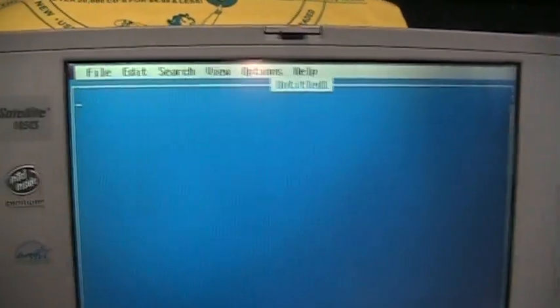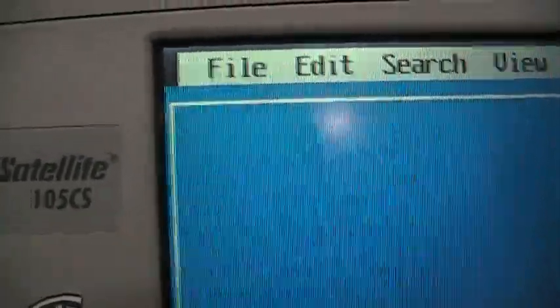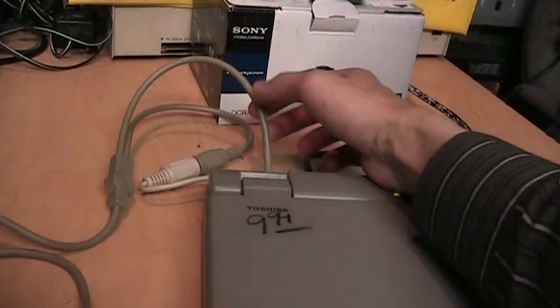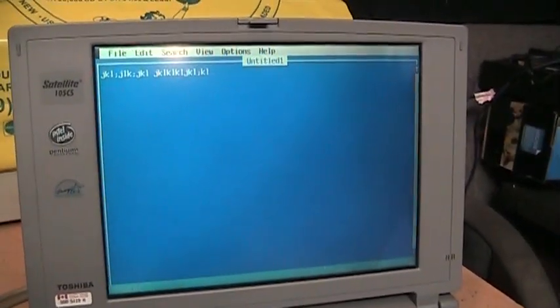It seems the trackball is not working — moving it all around and the mouse pointer in the corner is not moving. But if I push the right button, you can see the cursor disappears, and pushing the left button makes it reappear. Opening the menu with the keyboard and pushing the left button dismisses the menu. So it is responding to the buttons, but the trackball itself is not working, at least not with this computer. Either way, it still has a very nice mechanical keyboard that does work fine.